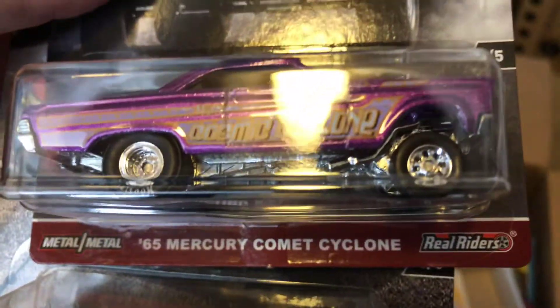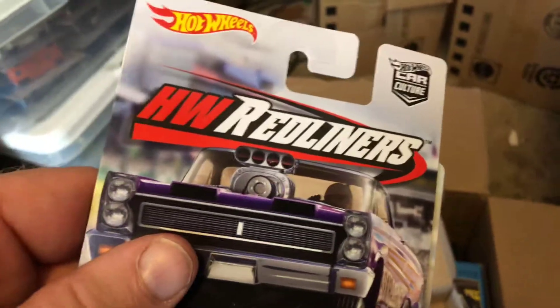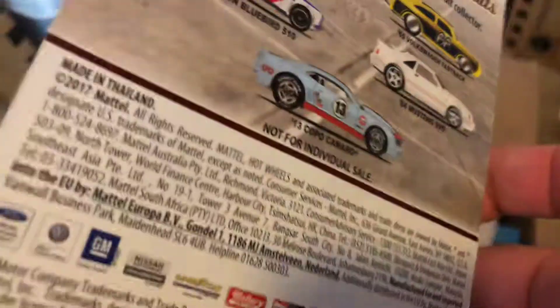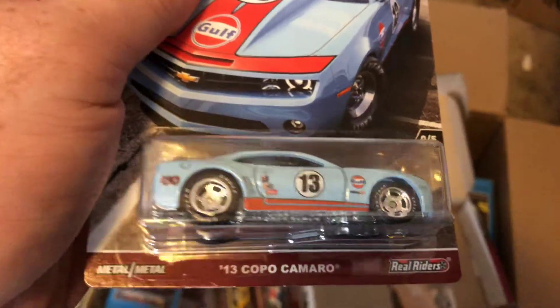The first car is the '65 Mercury Comet Cyclone — there are no numbers on these because these are the sixth cars in their respective series. This was number six in the Hot Wheels Red Liner series. And then there's the Cars and Donuts series — this was also number six, and it has the Gulf livery: 0-5, 0-5. Even though these came five together, it's just the sixth one for each of these different series.